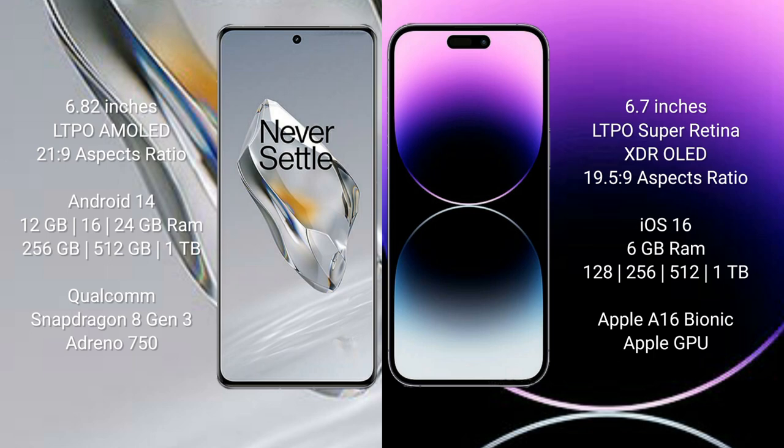The OnePlus 12 runs on the Android 14 operating system. The iPhone 14 Pro Max runs on iOS 16. The OnePlus 12 comes with 12 GB, 16 GB, or 24 GB of RAM and features the Snapdragon 8 Gen 3 processor with an Adreno 750 GPU.